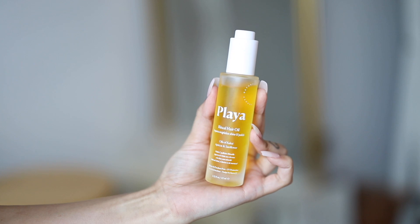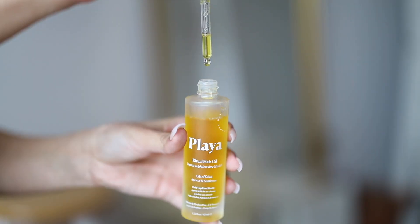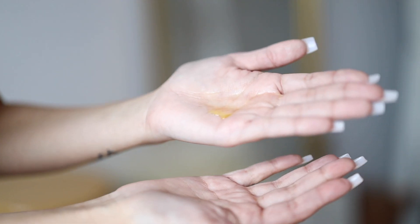The first oil I tried was by a brand called Playa. I went to an Ipsy event and got this in a little swag bag — I really wanted to try it. It does have SPF, and it is very thin in consistency. As you can see, it's almost like a water-like consistency. I think it's really cool that it has SPF for your hair. I love the way it smells.